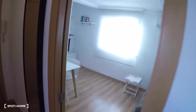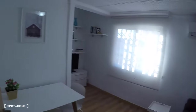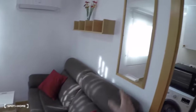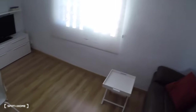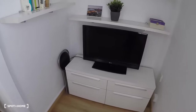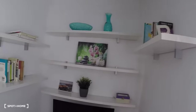Now we go into the living room. In the living room you have a three-person sofa, a mirror, a coffee table, a dining table and two chairs, a flat TV with four drawers underneath, and a lot of shelving on these three walls.